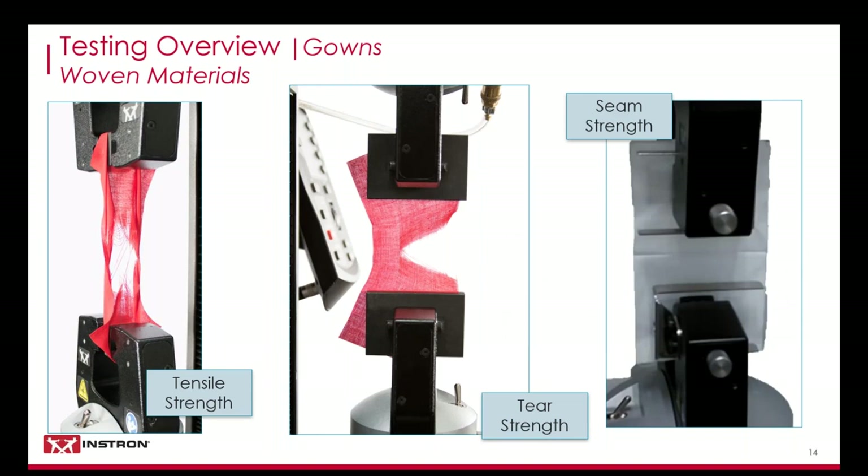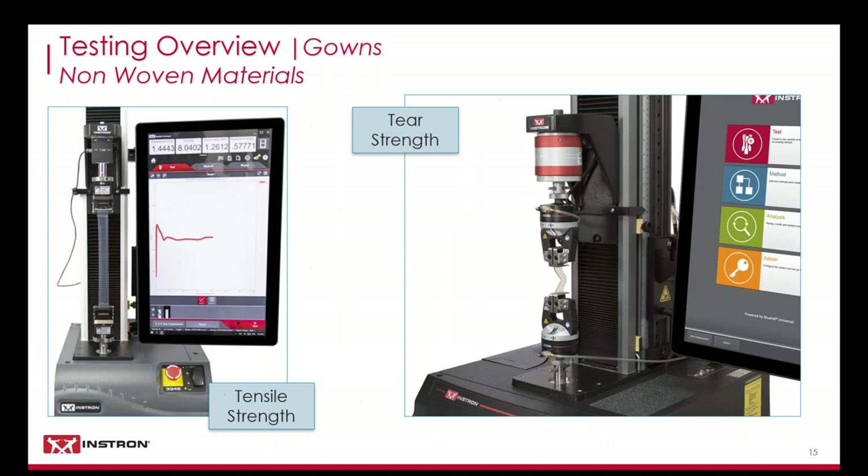The seam strength should be performed on all seams which are adjacent to a critical zone. Most commonly, the seam between the cuff and the sleeve is tested as it is a potential entry point for particles. This test uses an identical setup to determine the failure point of the seam. Non-woven gowns can vary in design from single-layer plastic sheeting to multi-layer synthetic fabrics. As COVID testing centers have popped up globally, the need for inexpensive disposable gowns has risen dramatically.